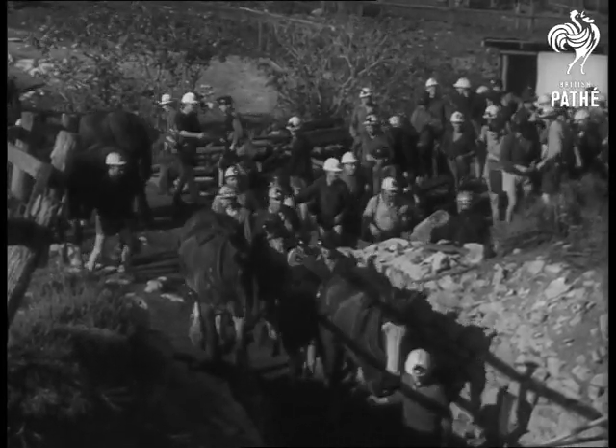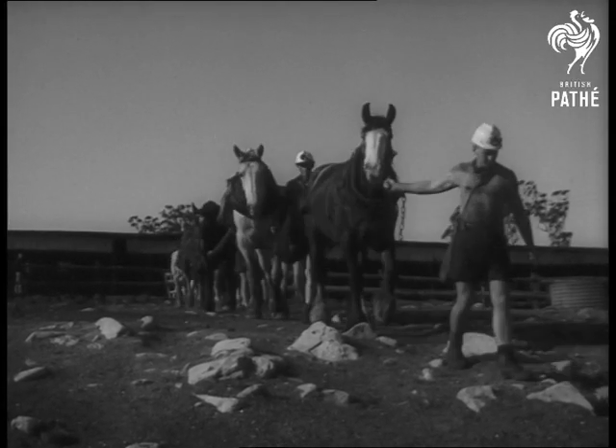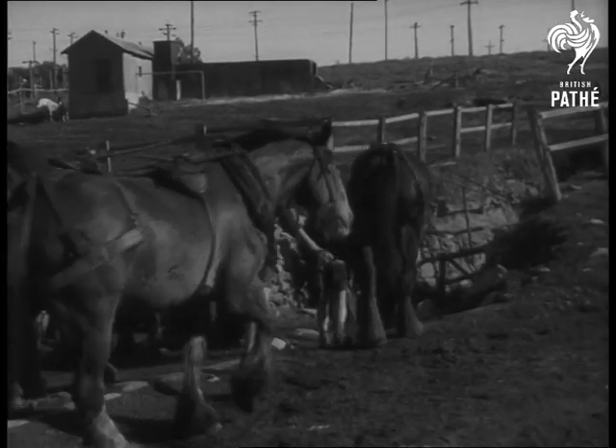Sixteen of the horses work every shift because the mine workings are too scattered for mechanical methods to be economical. The pit ponies work about 600 feet below the ground, hauling skips of coal from the coal face to the lift.